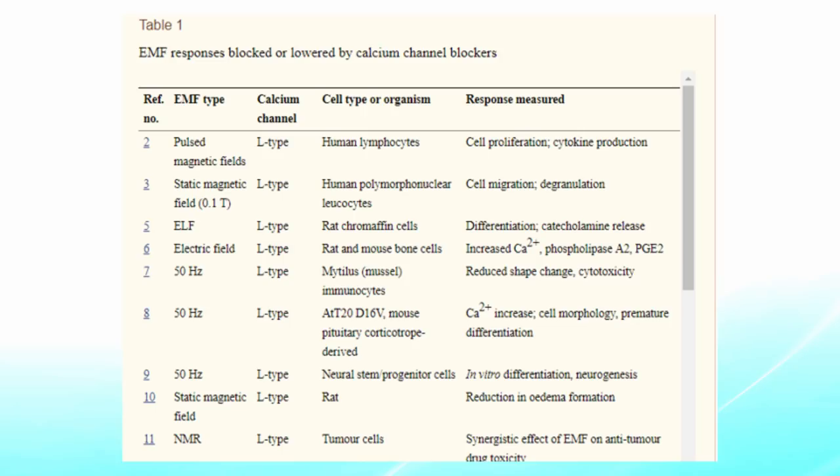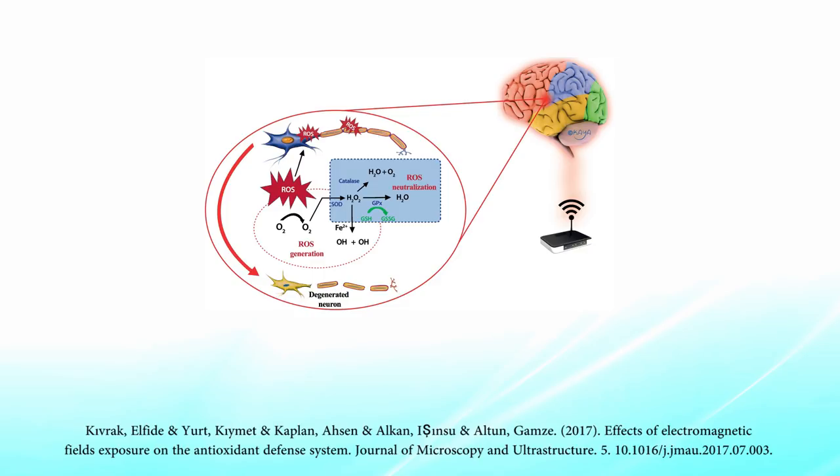Interestingly, many of these effects can actually be mitigated by calcium channel blockers in animal studies. Several studies show that administering these drugs mitigates many of the damaging effects of EMF, and this fact supports the notion that much of the damage from EMFs is mediated via these calcium channels.